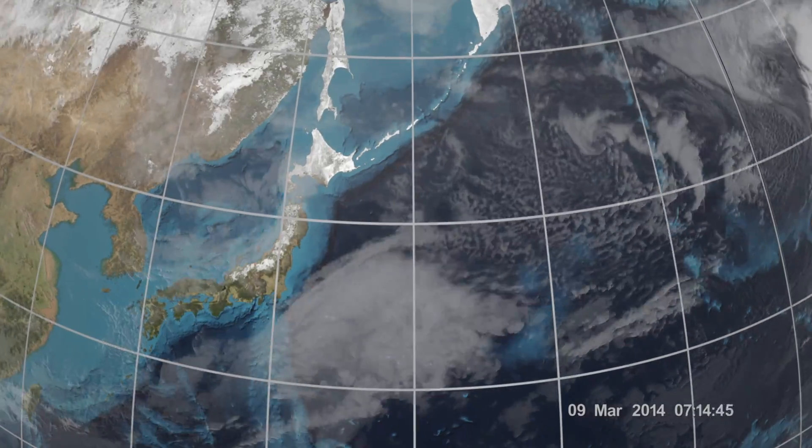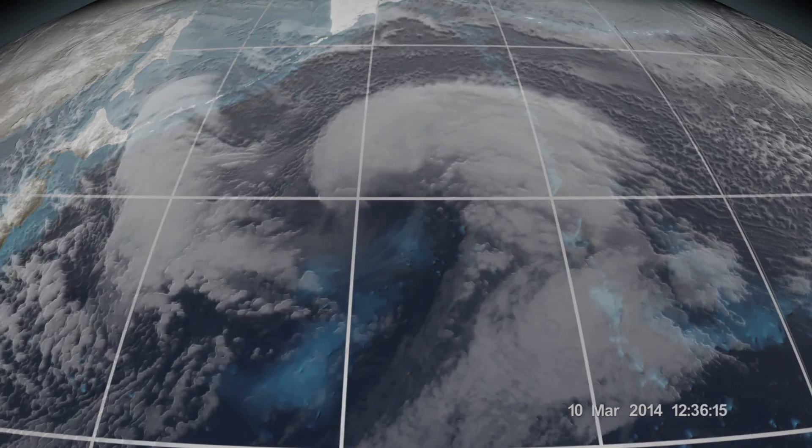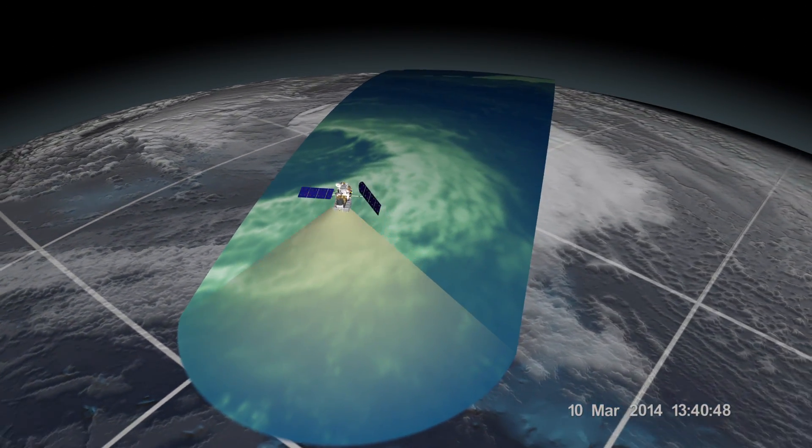The new GPM Microwave Imager, or GMI, produced unprecedented images of an extra-tropical cyclone in the Northwest Pacific Ocean east of Japan on March 10, 2014.